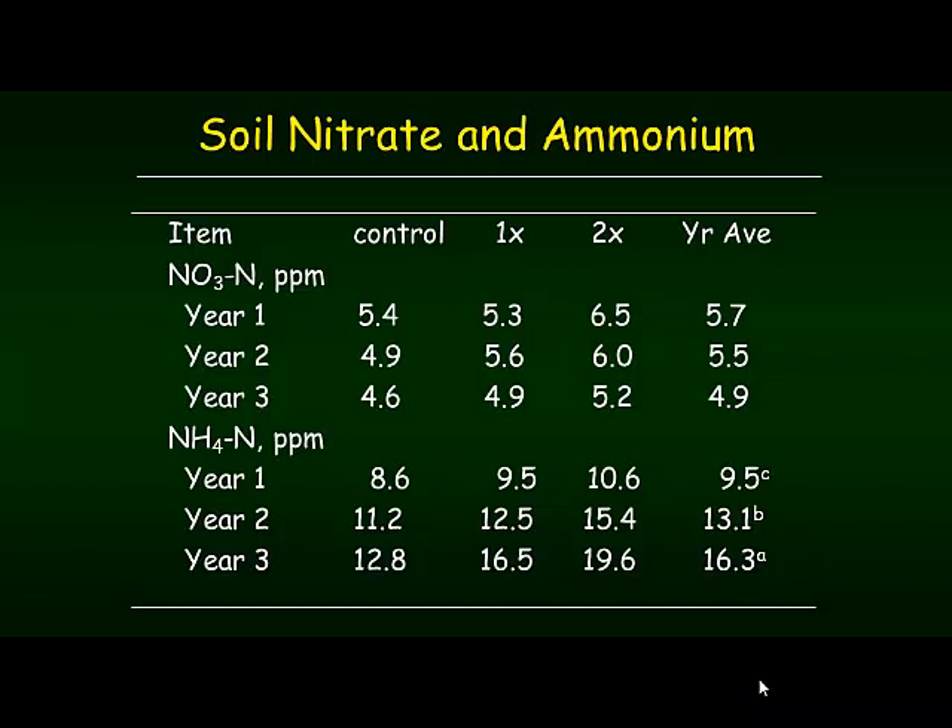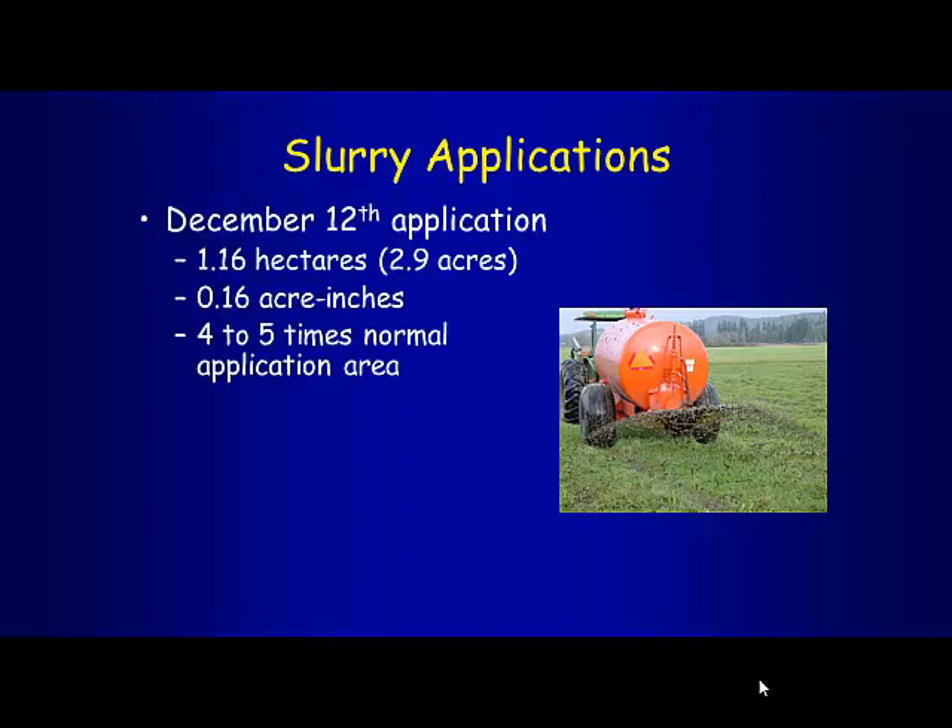Nitrate in the top foot was around 3 to 3.5 ppm — very low across treatments. Ammonium in the top foot was 4 to about 5.5 ppm, also very low. Soil nitrate averaged around 5–6 ppm across treatment years, indicating this was a low-intensity farm that could actually use more nitrogen import to get better forage yields. The equipment used for applying the material is called a splash plate applicator, which enables very low application rates.